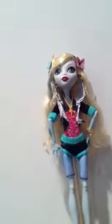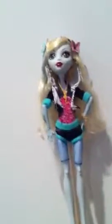So now Laguna can take Neptuna to class. That's my review on the Laguna Monster High Doll. Thanks for watching — comment, rate, like, subscribe. Bye!